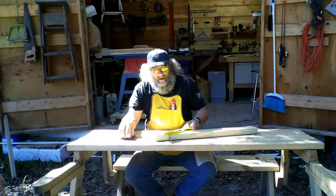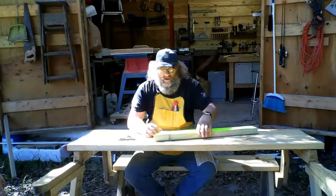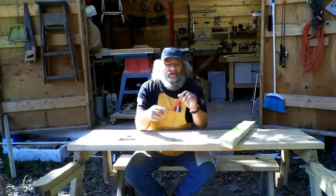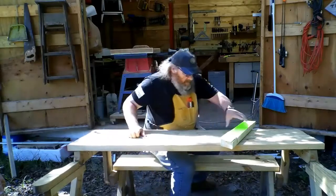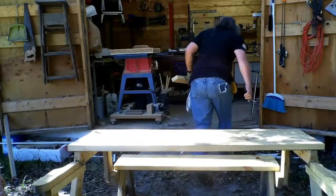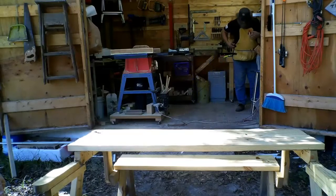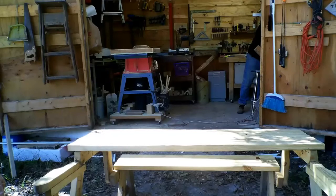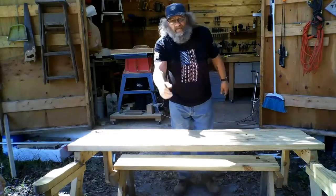Hey there, how you doing? Just finishing up a template or add around that chair. Give me a minute, let me put some stuff up so I can sit and talk to you real quick.